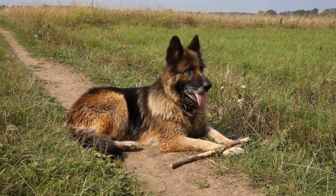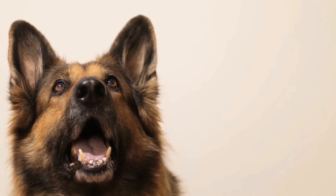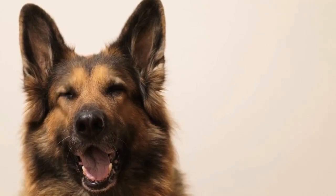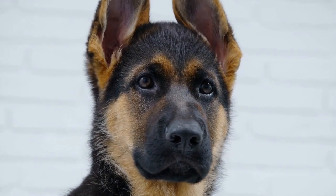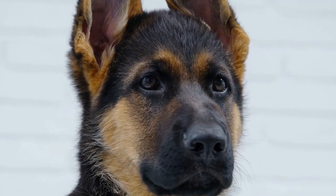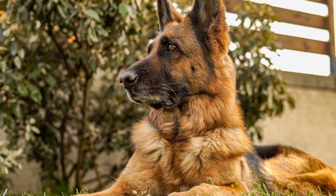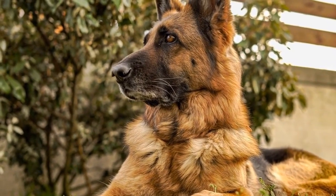Training a German Shepherd for Therapy Work. A German Shepherd is a highly intelligent, loyal, and versatile breed of dog. They are known for their exceptional qualities as working dogs, and one area where they excel is in therapy work. Therapy dogs provide comfort, support, and companionship to individuals in various settings such as hospitals, nursing homes, and schools. In this video, we will explore the process of training a German Shepherd for therapy work and the qualities that make them suitable for this role.